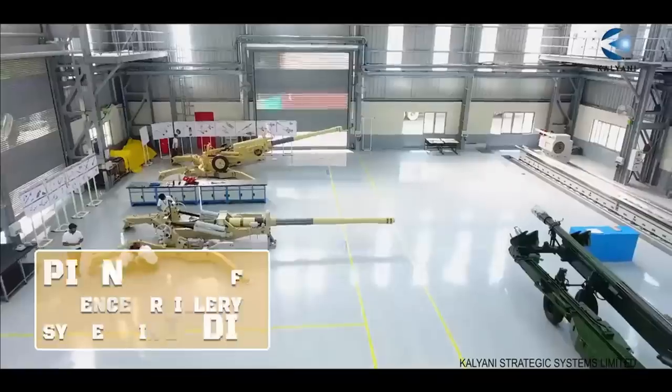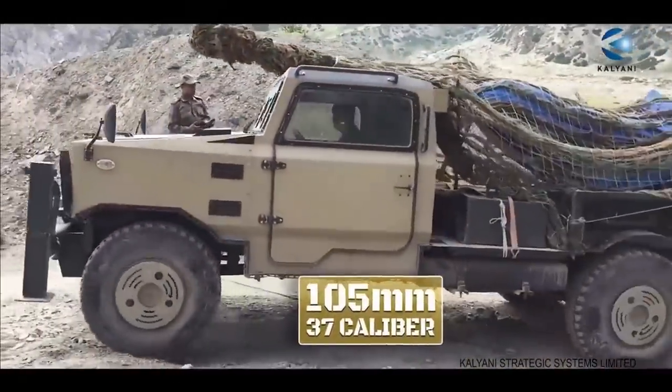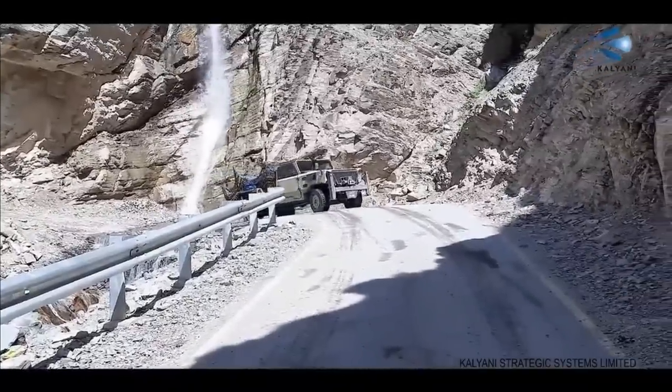Garuda 105 V2 is an ultra lightweight go-anywhere gun. It fires a 105 mm 37-caliber artillery shell with 360-degree firing capability. It has been indigenously designed and developed by Kalyani Strategic Systems Limited, KSSL.